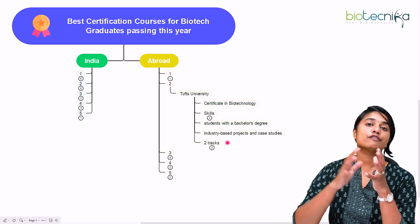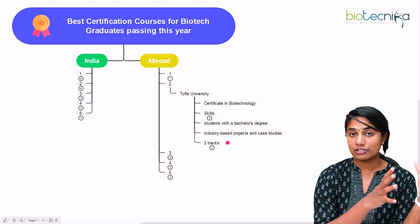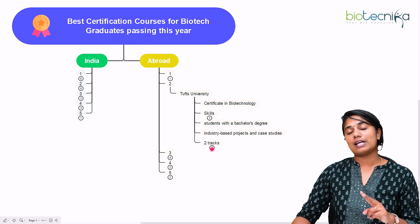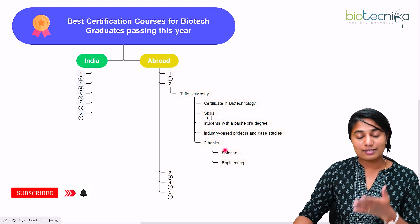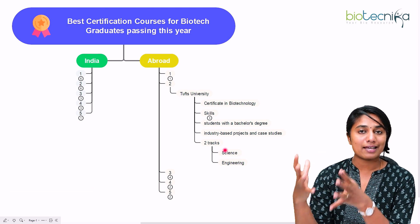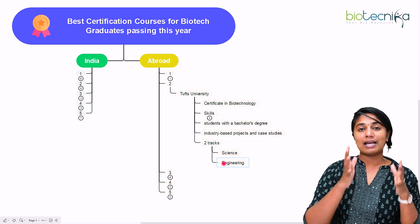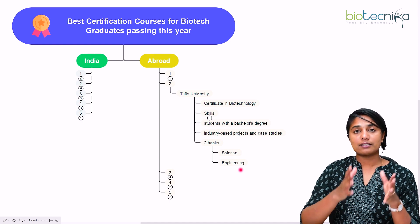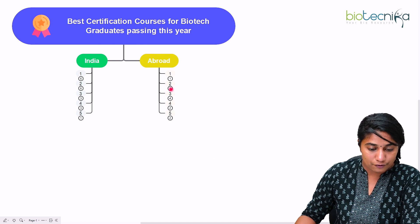There are two different tracks in the Tufts certificate program, and you can choose either one. The first is the science track, where you'll study the basic sciences behind biotechnology. The second is the engineering track, which focuses on the application aspect of biotechnology. According to your expertise and interest, you can choose either of these tracks.